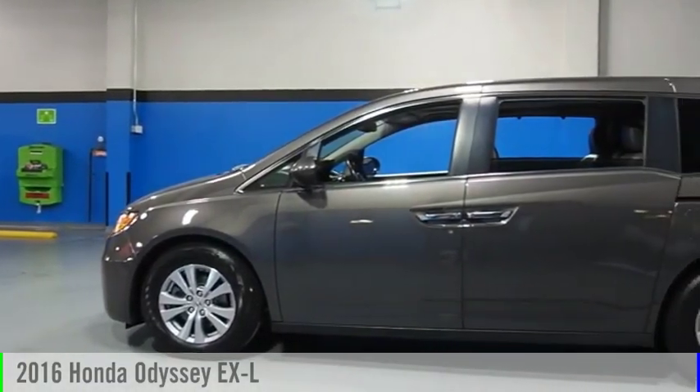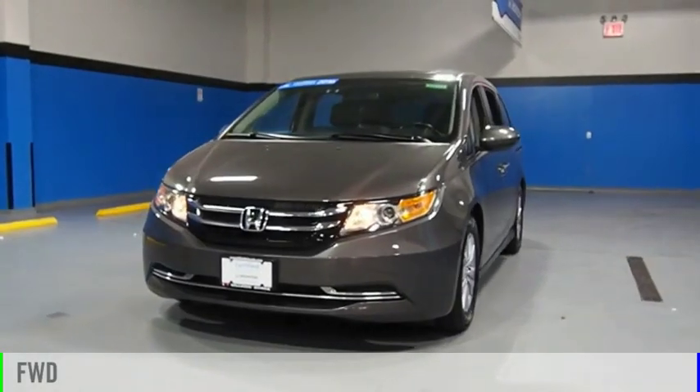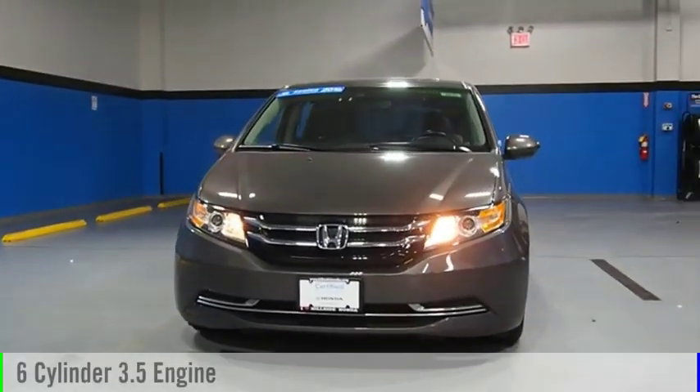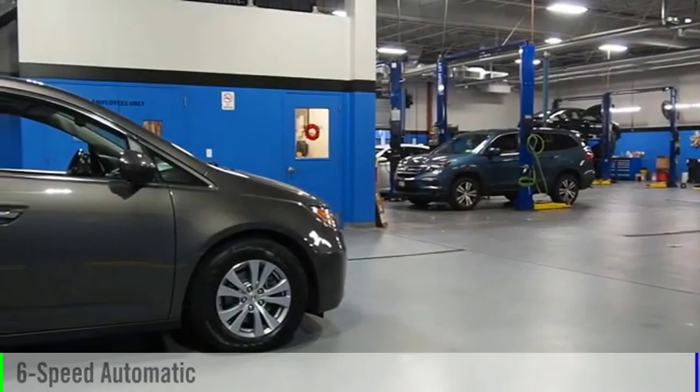You are going to love the 2016 Odyssey. This vehicle is powered by a front-wheel drive, six-cylinder, 3.5-liter engine, and comes with a six-speed automatic transmission.